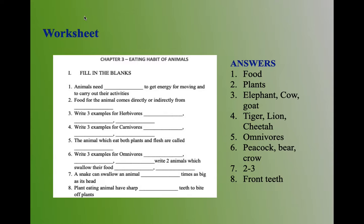Eating Habits of Animals — we will start with the first set: Fill in the Blanks. First question: animals need dash to get energy for moving and to carry out their activities. The answer is food. Second question: food for the animals comes directly or indirectly from plants.